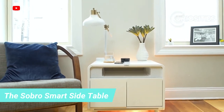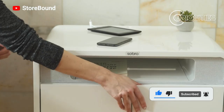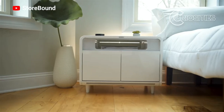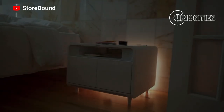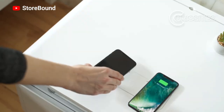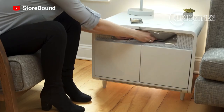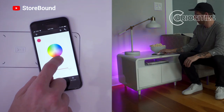The Sabro SmartSide table is a smart coffee table that has a built-in cooler, wireless charging, and Bluetooth speakers. The built-in cooler can hold up to 12 cans of soda or beer. The Sabro also has Bluetooth speakers that can be used to play music or podcasts, and a wireless charging pad that can charge up to two devices at the same time. It has a sleek, modern design and is available in a variety of colors.